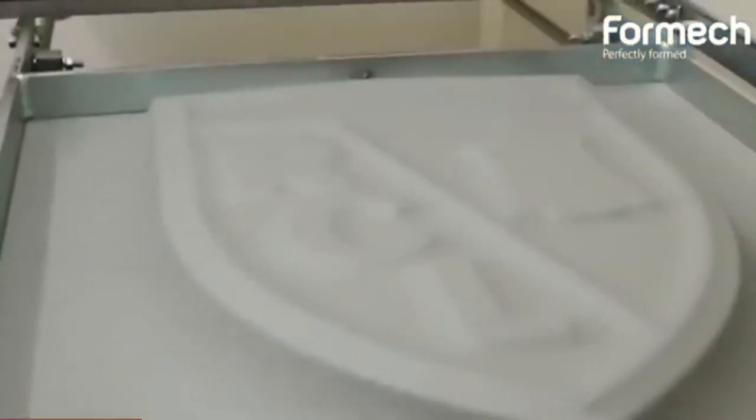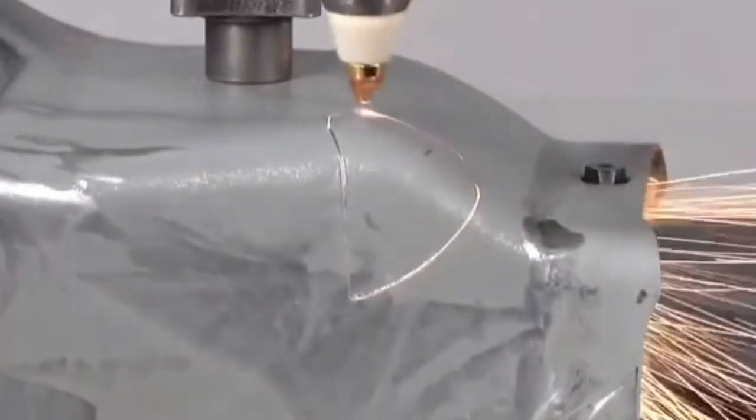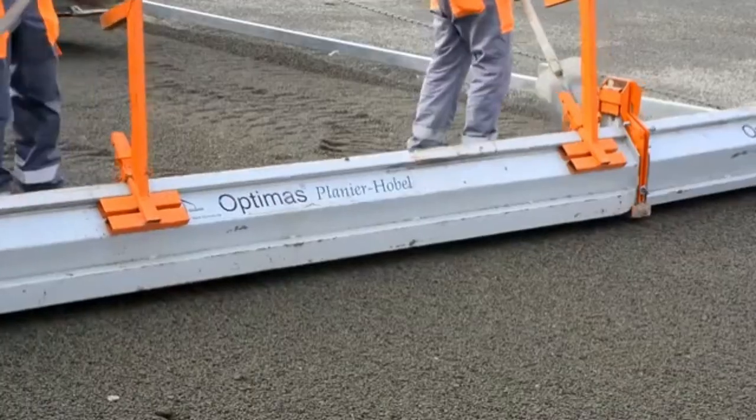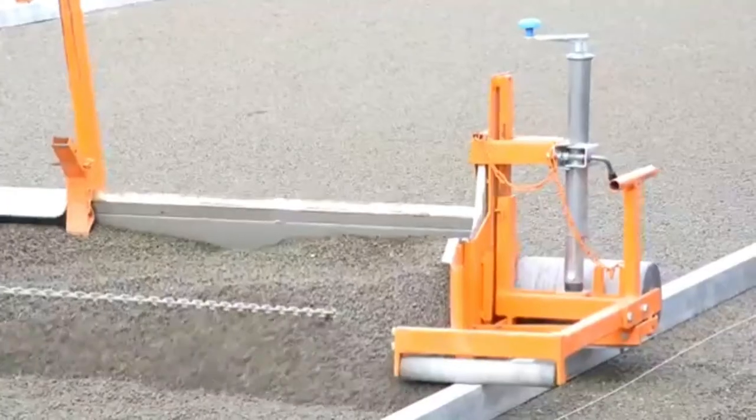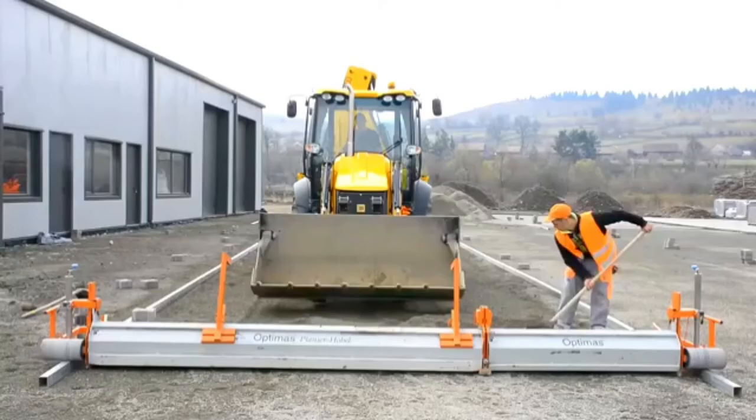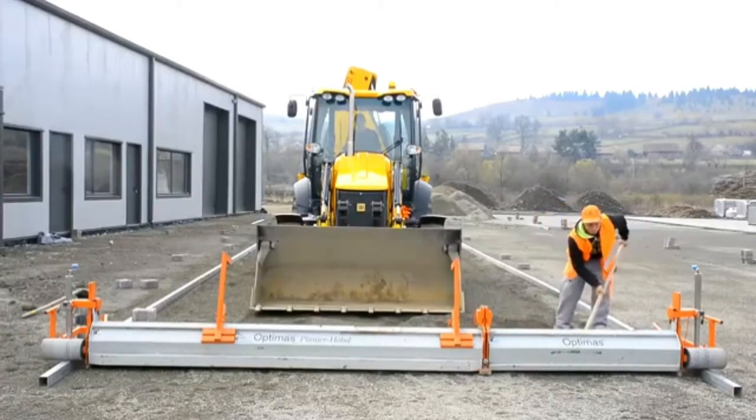Few things are more soothing than watching a rhythmic machine perform a mind-blowing task as effortlessly as Jimi Hendrix's fingers danced around a guitar's neck. So sit back, relax, and join us as we highlight 10 pieces of incredibly satisfying modern technology. A lot of these satisfying inventions do one thing that feeds the eyes with happiness.